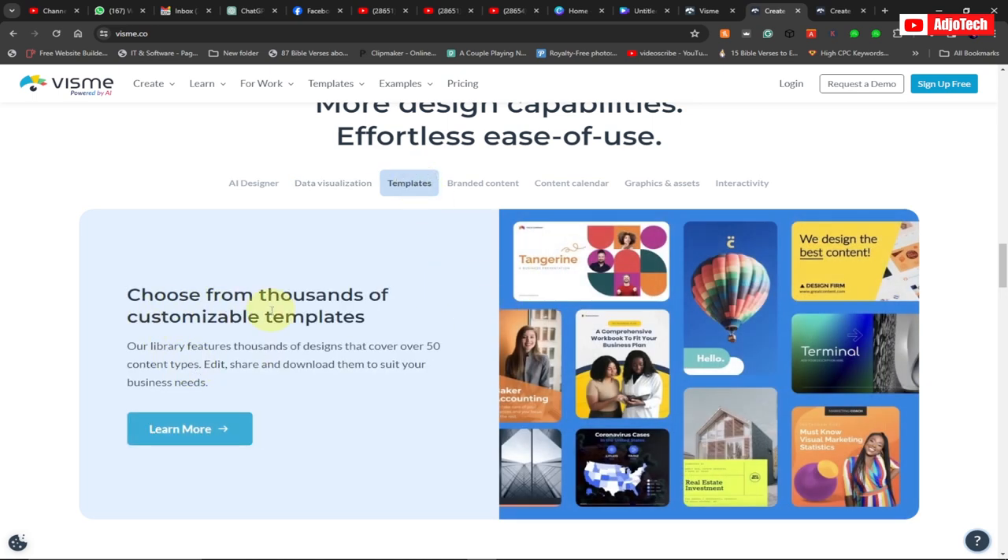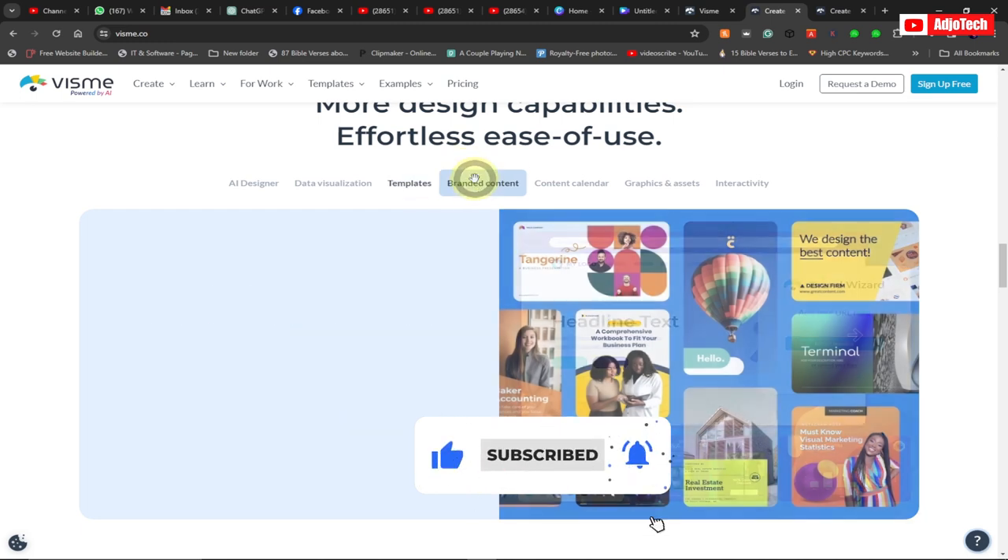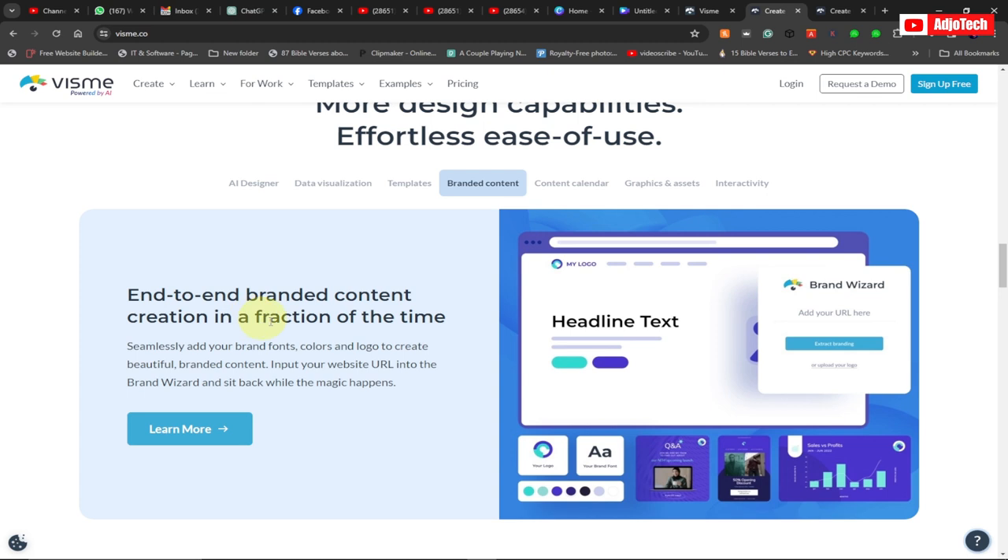Vismi also has templates — you can choose from thousands of customizable work templates. Vismi has a full library where you can get all these components from.